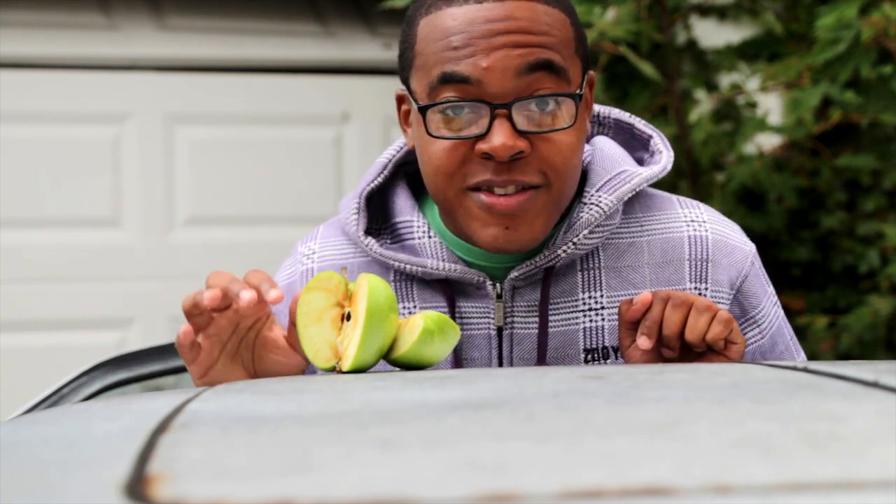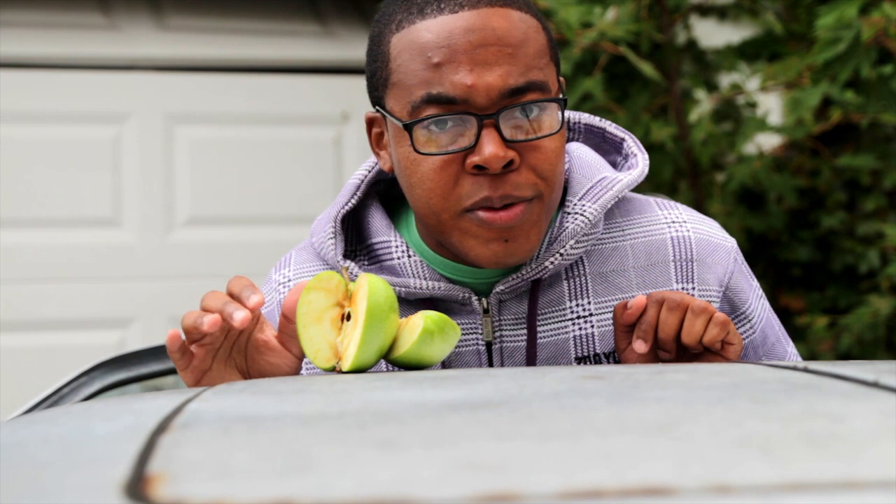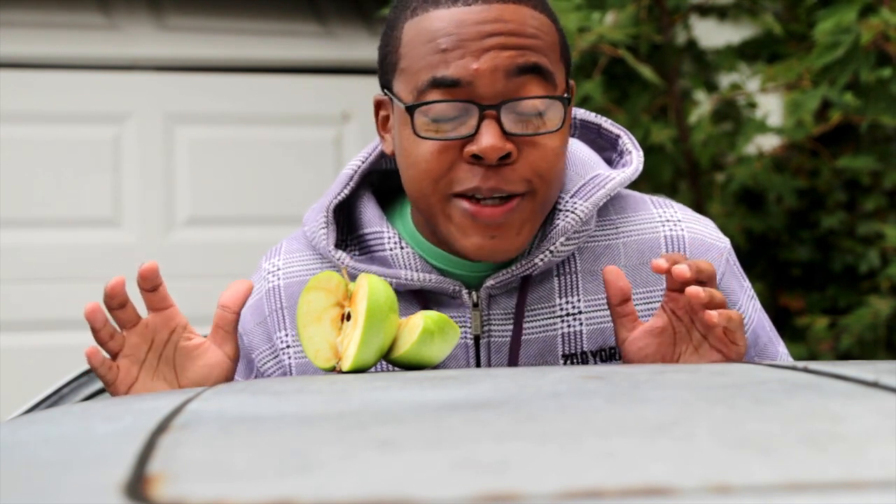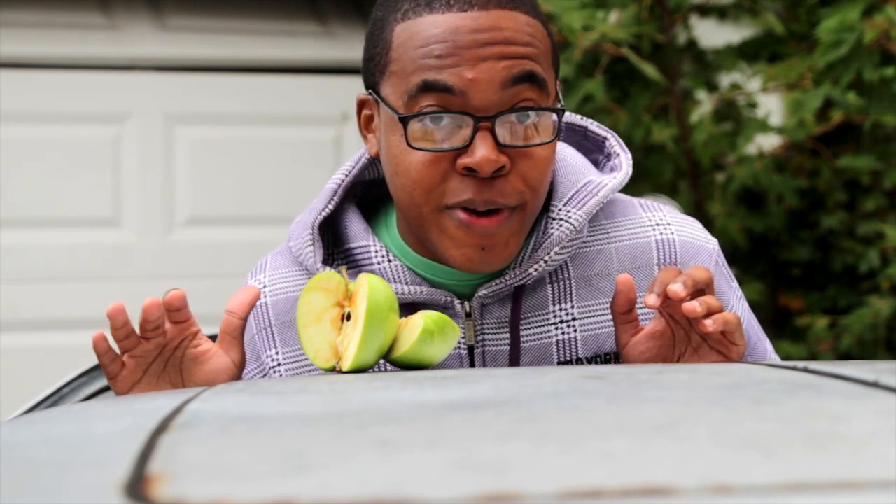That only happens when the skin of the fruit is broken or bruised, because that exposes the fruit to oxygen. Now, oxidation can be undesirable and pretty dangerous. When it comes to oxidation of iron and metals, it can cause the metal to corrode or even break. Look at this car — it's falling apart. And when it comes to fruit, you wouldn't want to eat anything that's turned brown.